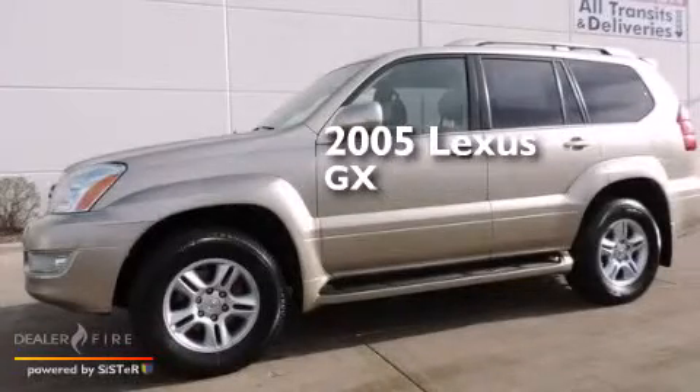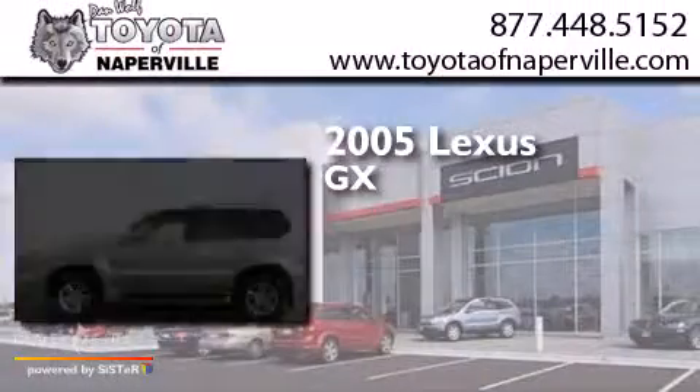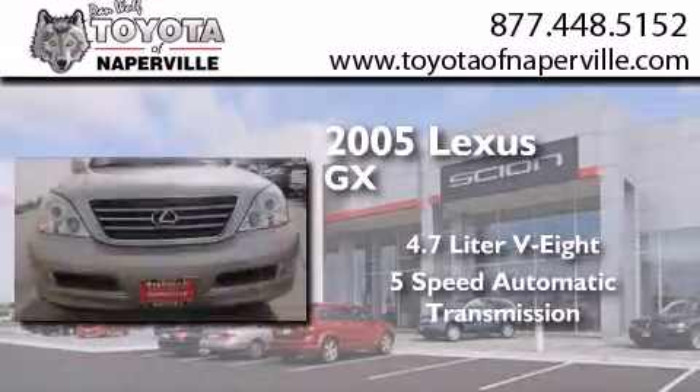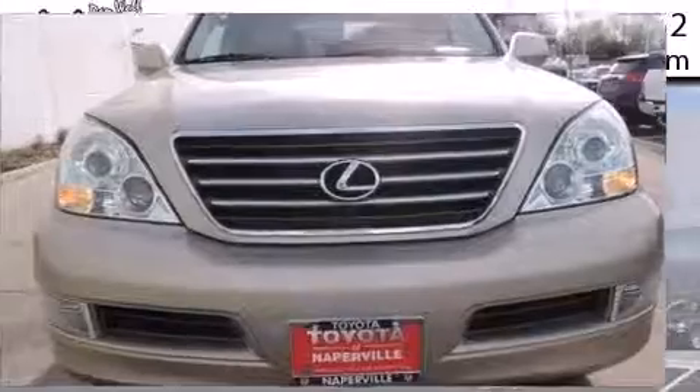This is a 2005 Lexus GX. It has a 4.7 liter, 8-cylinder engine, a 5-speed automatic transmission, and 4-wheel drive.